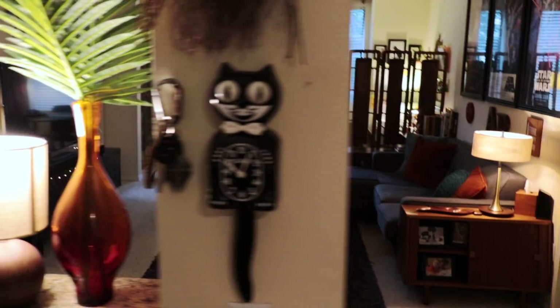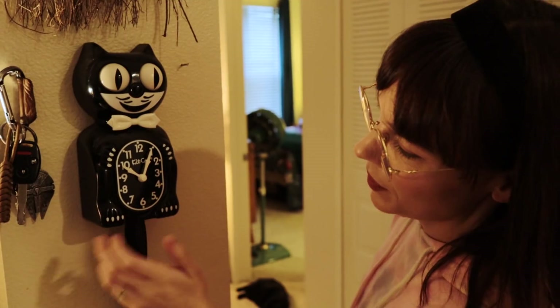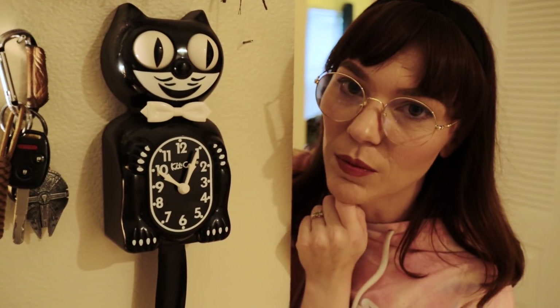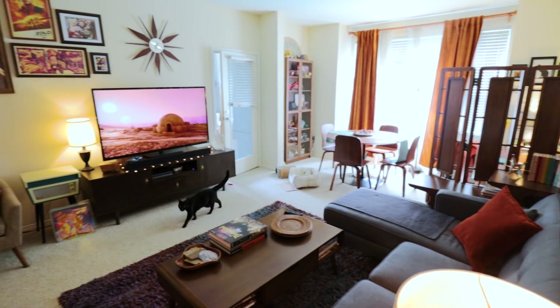This is how we normally have the lighting because I have some sensory sensitivity, so bright lights and fluorescent lights really freak me out. This is our Kit-Cat clock — you just set it to 10:04, which is the time in Back to the Future.